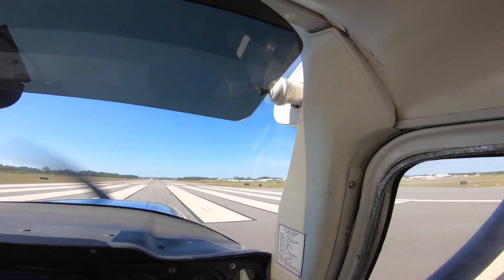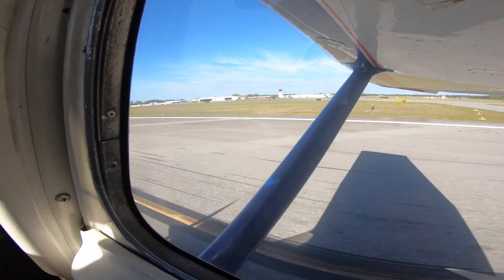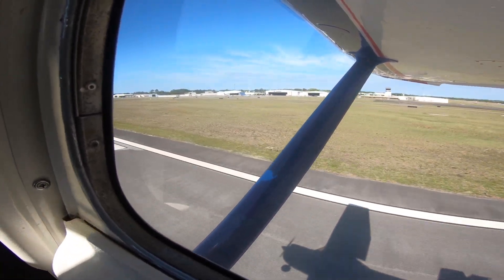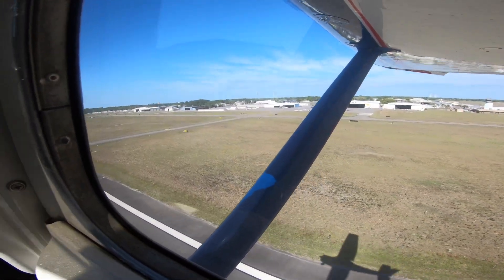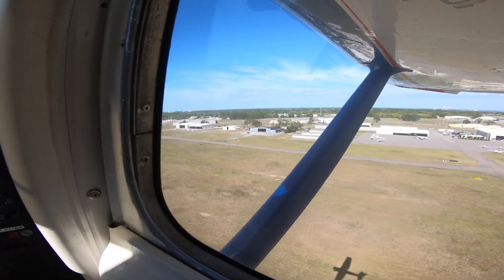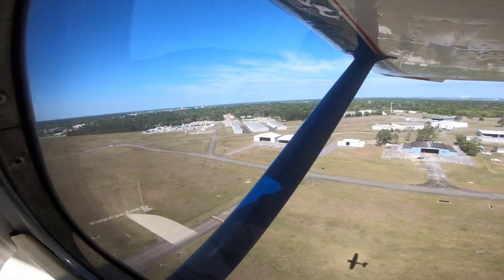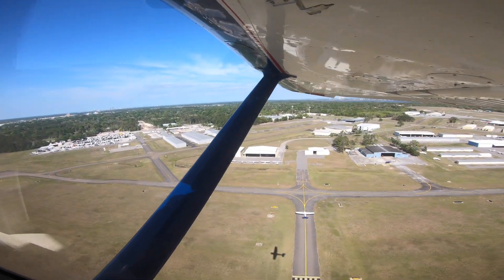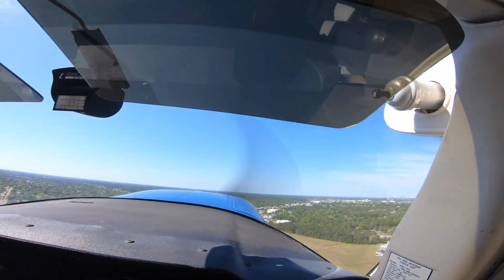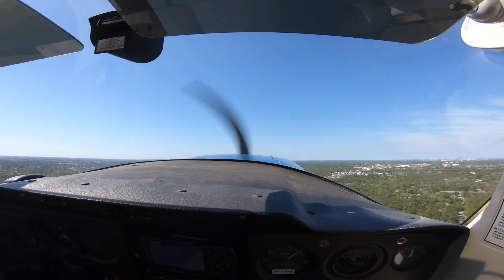All right, engine instruments look good, airspeed's coming alive. So I'm climbing at my best rate of climb today, getting about 500 feet a minute. We're at 100 feet... 200... 300... 400 feet crossing the departure end.